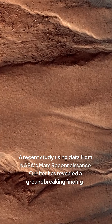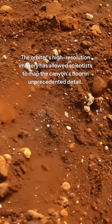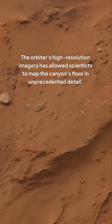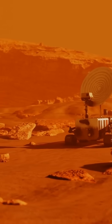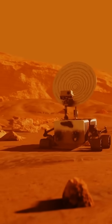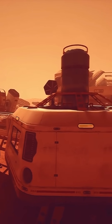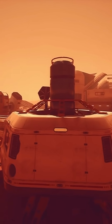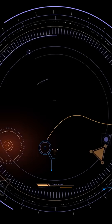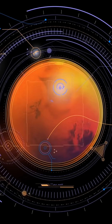A recent study using data from NASA's Mars Reconnaissance Orbiter has revealed a groundbreaking finding. The orbiter's high-resolution imagery has allowed scientists to map the canyon's floor in unprecedented detail. What they've found is a complex network of ancient riverbeds and lake deposits, which suggests that Mars may have had a watery past after all. This discovery has significant implications for the search for life on Mars and could change our understanding of the planet's evolution. As we continue to explore Mars and analyze data from recent missions, we may uncover even more surprises about this enigmatic planet.